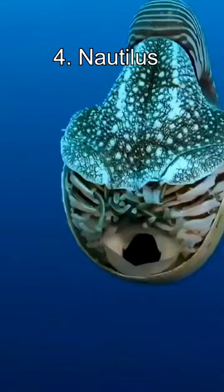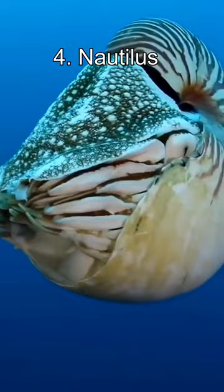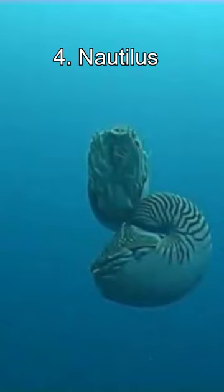Number 4: the Nautilus. Nautiluses are marine mollusks that have existed for over 500 million years. They have a coiled shell and tentacles resembling a cross between a snail and a squid. Nautiluses inhabit deep waters in the Pacific and Indian Ocean.